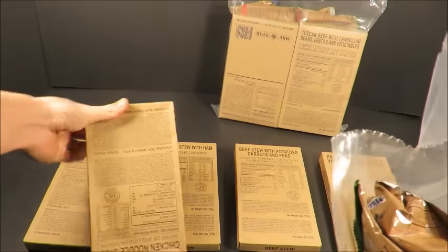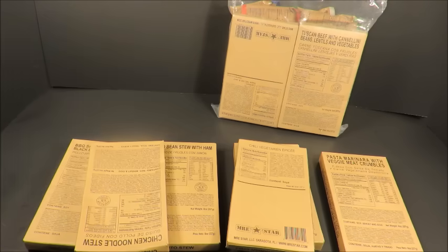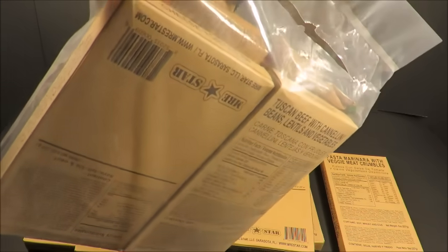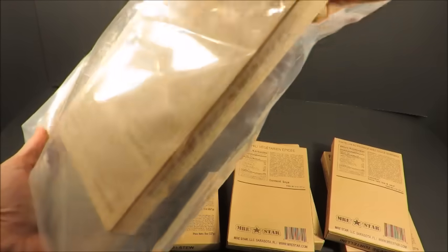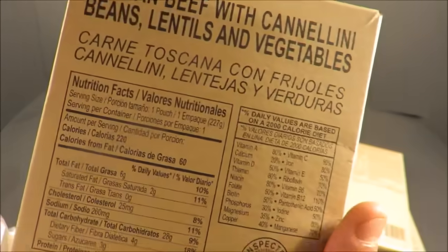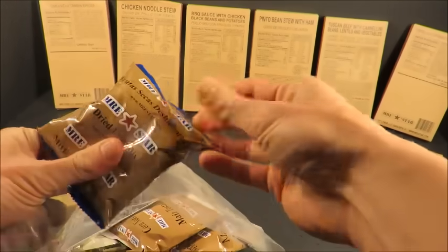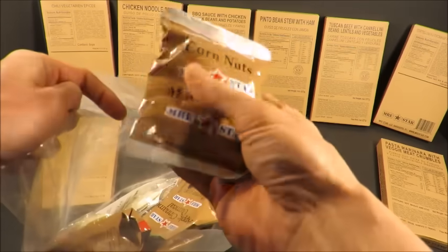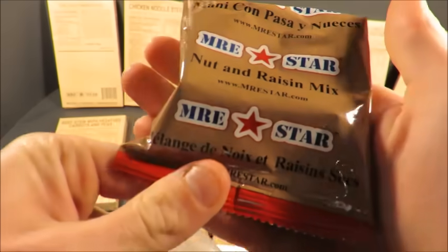I'm going to pull the entrees out and move right over to that Tuscan beef — that's the one that's really catching my eye. And of course we have all these various sides: dried fruit mix, corn nuts, apple cinnamon oatmeal, and nut and raisin mix.